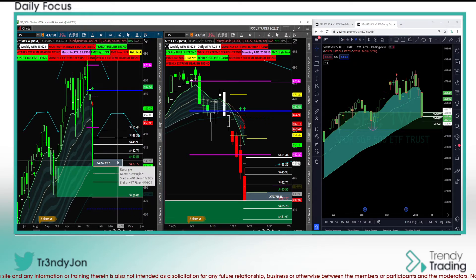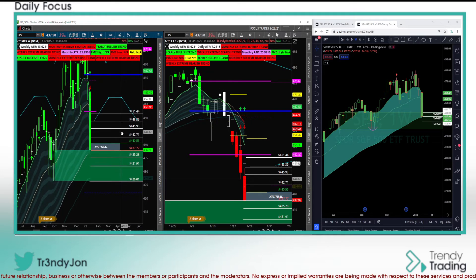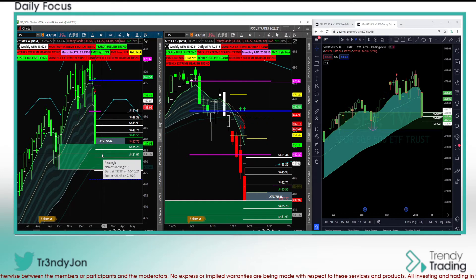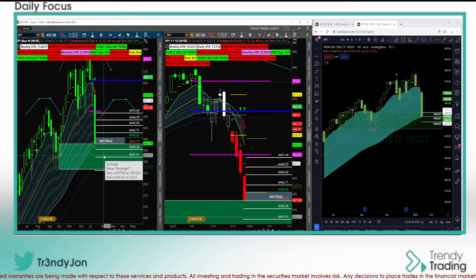In the neutral strategy, we basically just stay neutral. If price breaks over 440.56, I'm looking to go long into the levels annotated above — trimming, pulling stops up, and so forth. If we gap down into support, I'll be watching this on a smaller timeframe in the Trendy Trading room, looking for my proprietary buy and sell signals. Once those pop up, I'll be looking to take the trade to the upside.